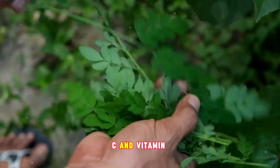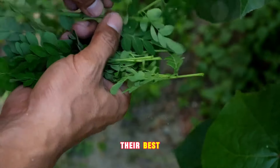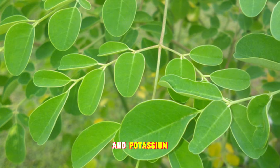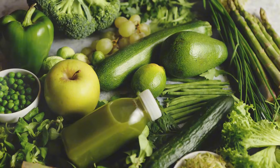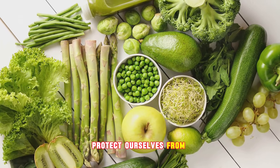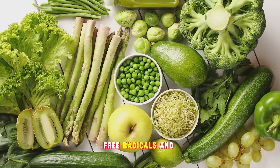They're an excellent source of vitamin C and vitamin A, two essential nutrients that help keep our bodies functioning at their best. Moringa leaves also provide a healthy dose of calcium and potassium, vital minerals for maintaining strong bones and a healthy heart. And their impressive antioxidant content helps protect our cells from damage, acting like an internal shield against harmful free radicals and oxidative stress.